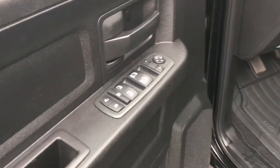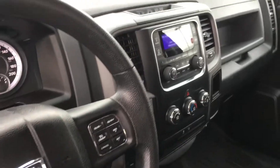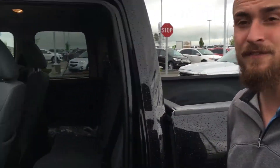As you can see on the side there: windows, mirrors and locks, cruise control on the steering wheel, air conditioning, and 4x4 electronic lock mode down there. Only 131,000 kilometers. This thing is very nicely equipped and is very cool.